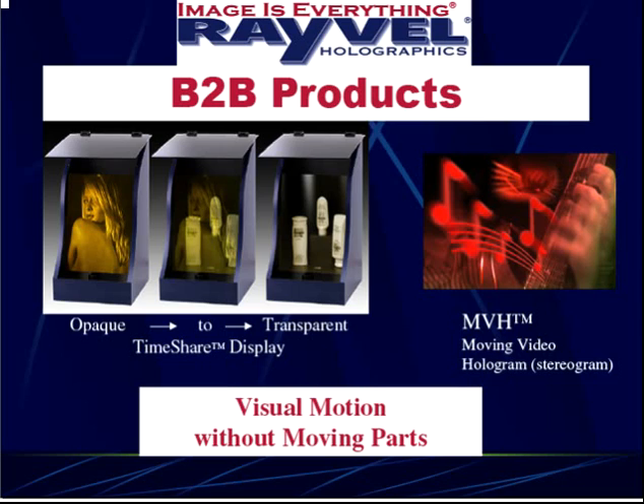We also make stereograms, but since people don't understand that term, we renamed our version the Moving Video Hologram. Both of these products offer the advantage of visual motion advertising with no moving parts.